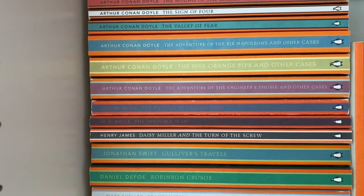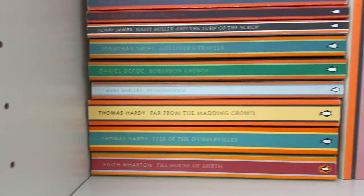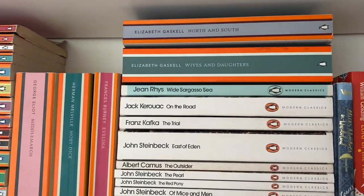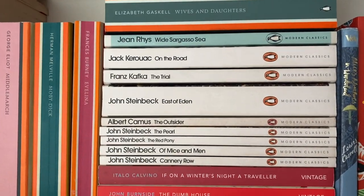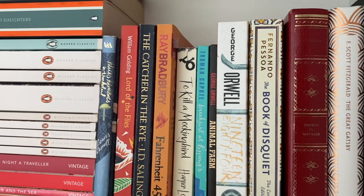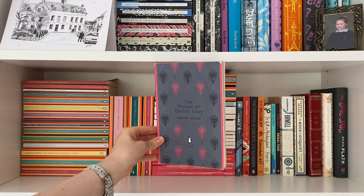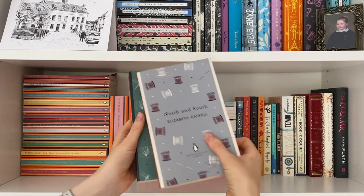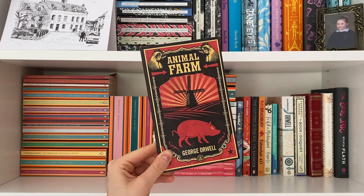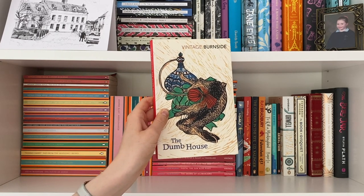Next up we've got some more classics, including the beautiful Penguin English Library editions which I love, as well as the Penguin Vintage red, white, and light blue spines — I'm not going to lie, I'm not as big a fan of a lot of the modern classics I've read. And then a few miscellaneous editions at the end. Favourites include The Picture of Dorian Gray which I really need to reread, Frankenstein by Mary Shelley, North and South and Wives and Daughters both by Elizabeth Gaskell, Animal Farm by George Orwell, and The Dumb House by John Burnside which is just a masterclass in creepy literary storytelling.